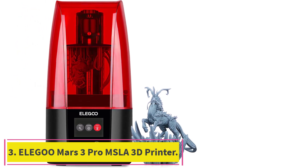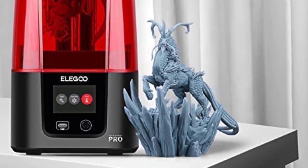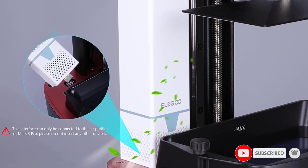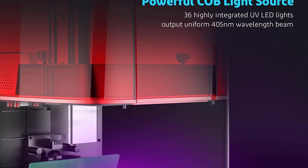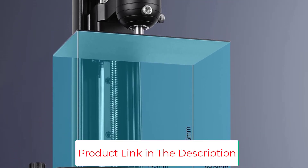Number 3: the Elegoo Mars 3 Pro MSLA 3D Printer. It features a 6.6-inch 4K monochrome LCD screen with replaceable anti-scratch tempered glass of 9H hardness at 4098x2560 high resolution, protecting the screen while restoring model details. The upgraded free-form surface COB lens with 36 UV LED lights paired with a Fresnel lens delivers an even 405nm beam. A build volume of 143.43x89.6x175mm allows printing one large model or batch printing in a single job.